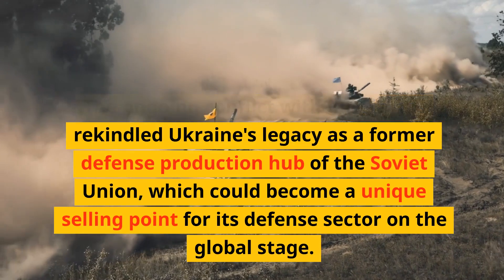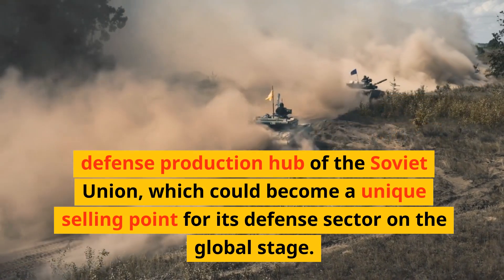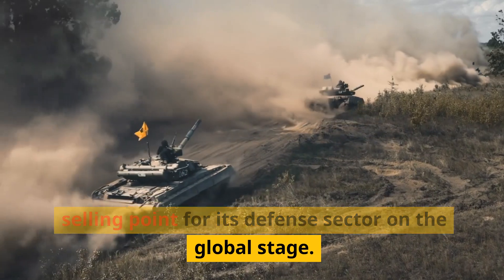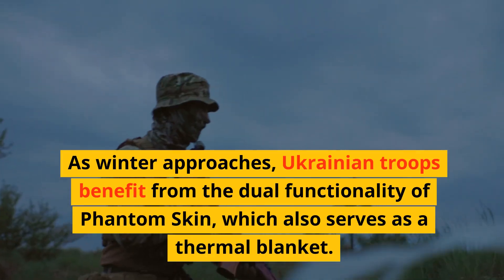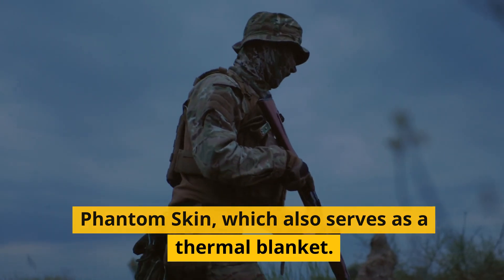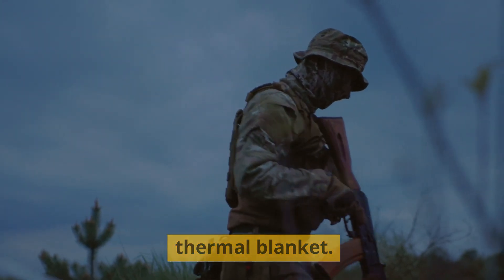The ongoing conflict with Russia has rekindled Ukraine's legacy as a former defense production hub of the Soviet Union, which could become a unique selling point for its defense sector on the global stage. As winter approaches, Ukrainian troops benefit from the dual functionality of Phantom Skin, which also serves as a thermal blanket.